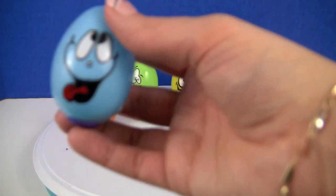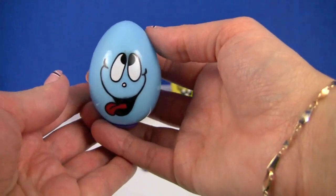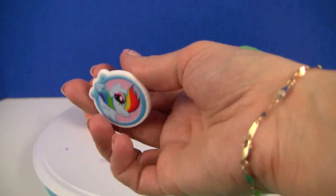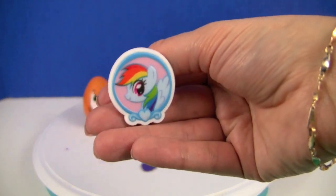Pink shoes! Another happy guy. Let's see what he's hiding inside. Oh, it's a Rainbow Dash My Little Pony ring.